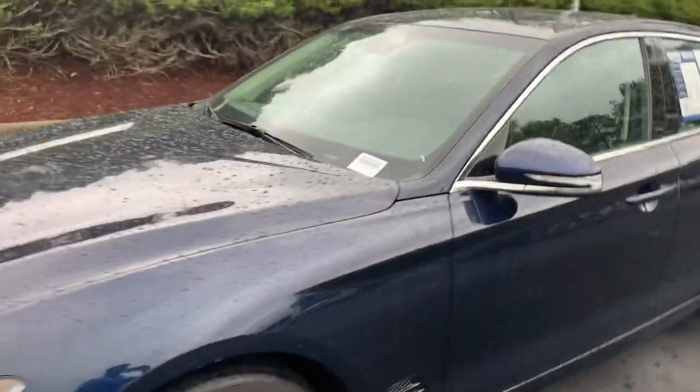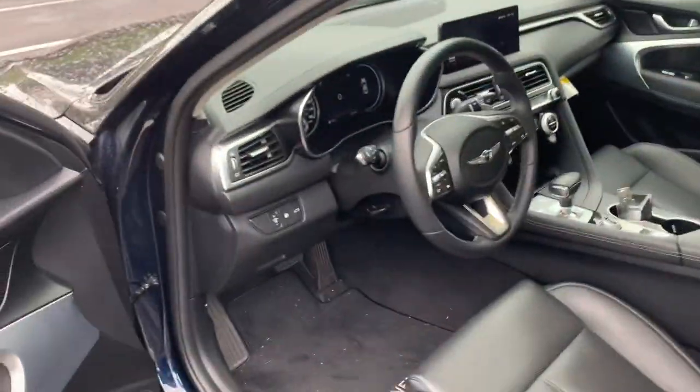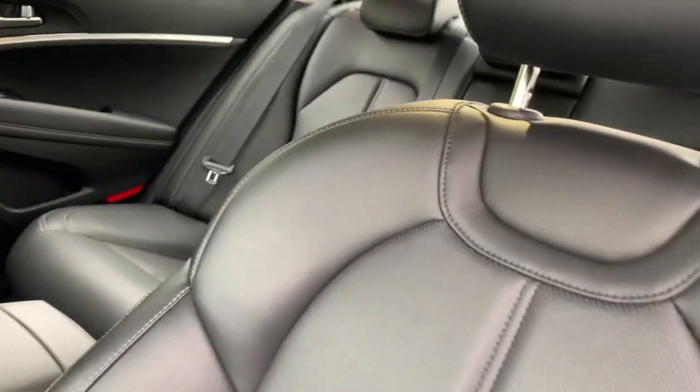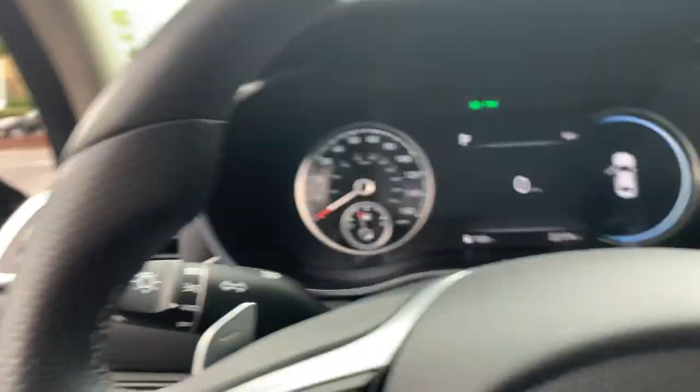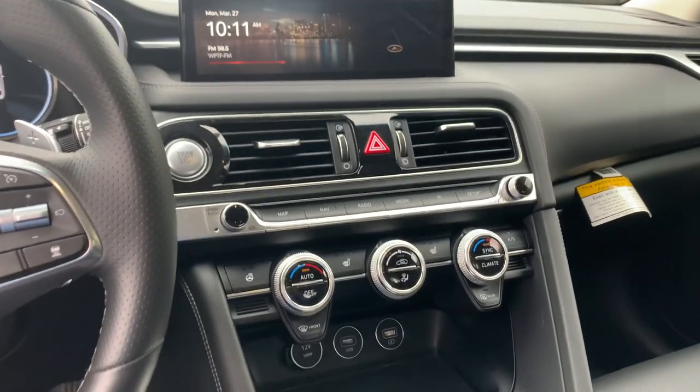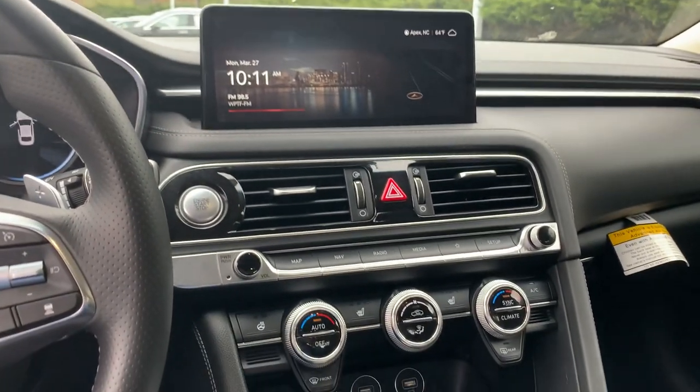I'll take you inside real quick. It looks to have roughly 22,000 miles — 22,174 miles to be exact. Back seats, everything looks good. Very clean interior and a nice infotainment center.